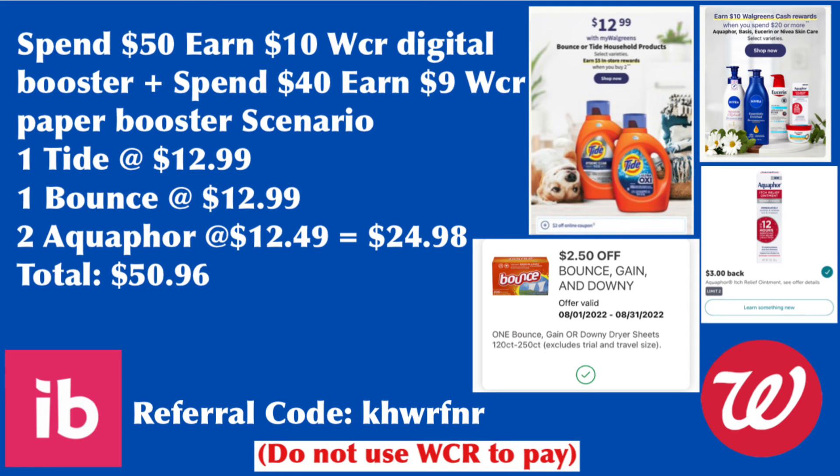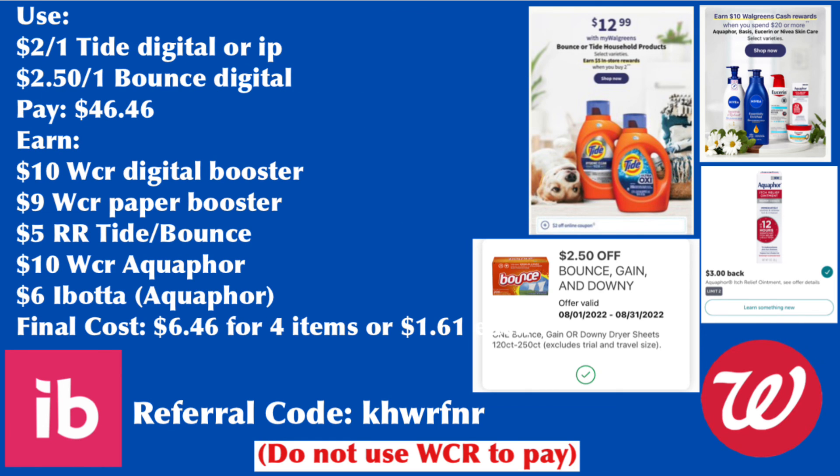Next scenario: grab one Tide ($12.99), one Bounce ($12.99), and two Aquaphor Itch Creams ($24.98), totaling $50.96. Use the $2 Tide digital or printable coupon and $2.50 Bounce digital coupon, paying $46.46. We earn $10 digital booster, $9 paper booster, $5 register rewards for Tide and Bounce, $10 Walgreens cash rewards for spending $20 on Aquaphor, and $6 Ibotta for the Aquaphor. Final cost is $6.46 for four items or $1.61 each, which is a great deal.